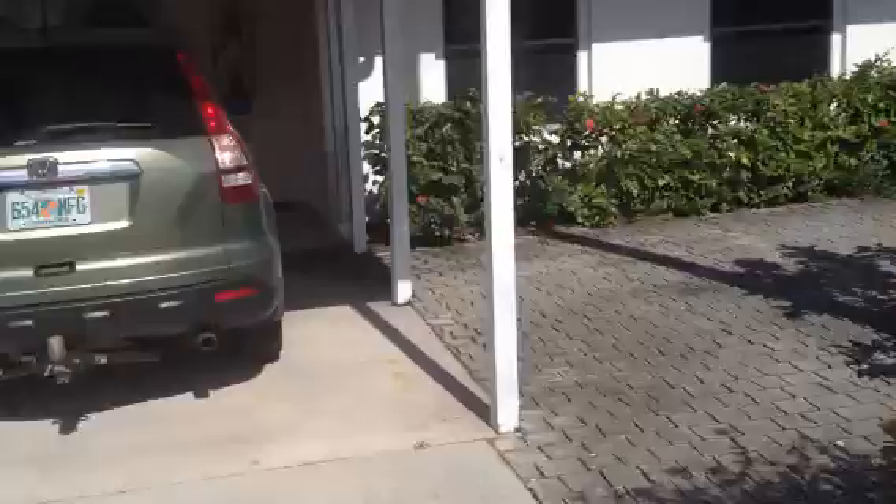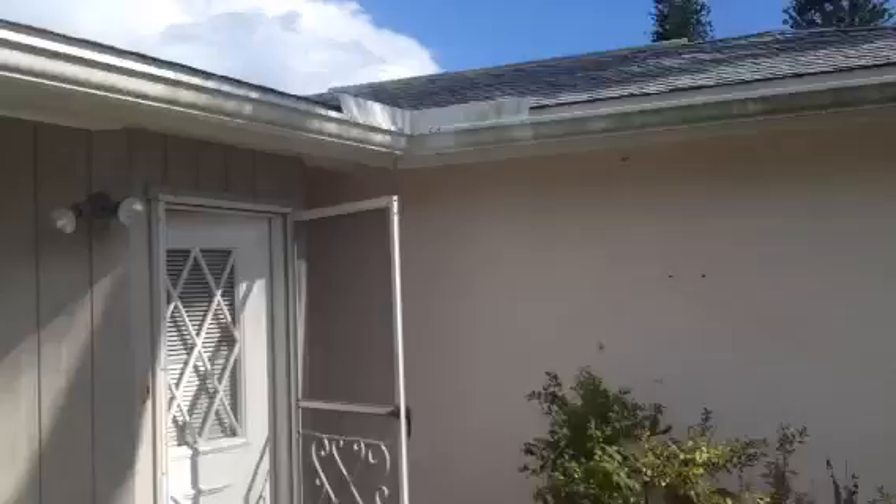One car carport. Brick paver entryway. It needs a little pressure washing and paint. So in we go.